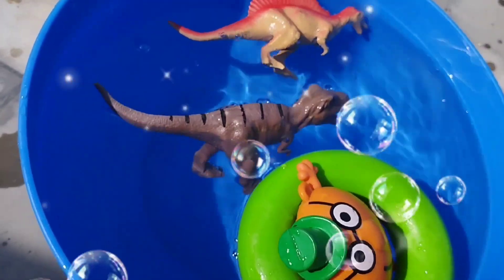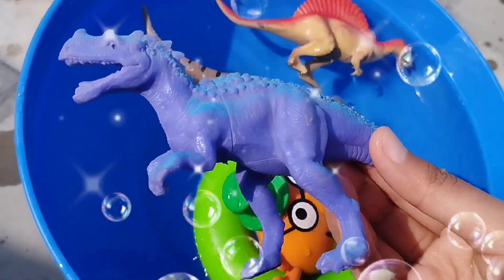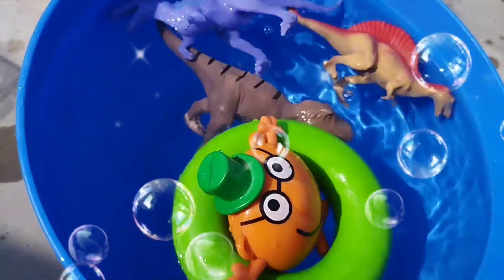This is a purple T-Rex. A T-Rex. Tyrannosaurus.